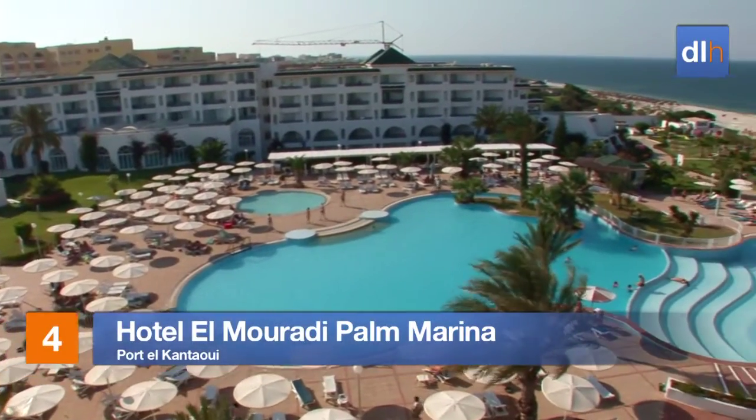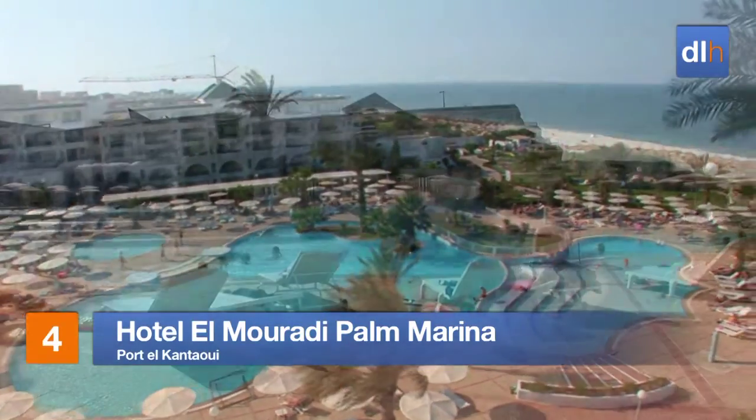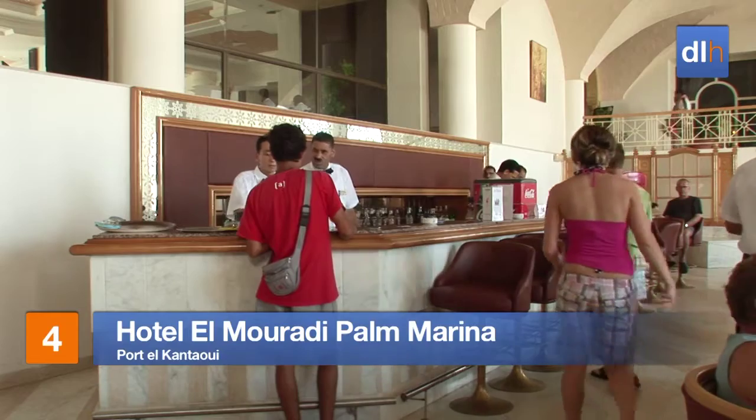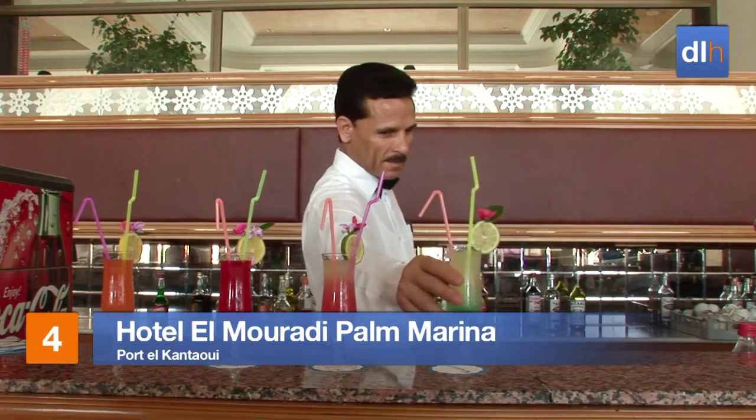Choosing between the deluxe pool area and the beach at the Hotel El Muradi Palm Marina is a tough decision, but it might be easier than deciding which cocktail to choose.